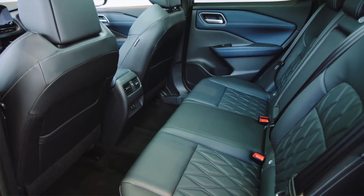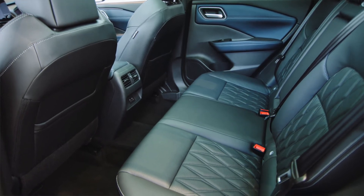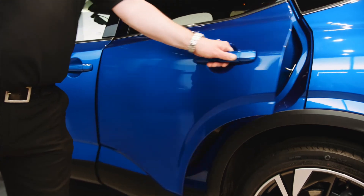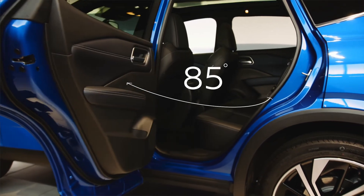For those long journeys, passengers in the rear will benefit from additional legroom. And the rear door now opens to 85 degrees, making it easier to get in and out of the vehicle.